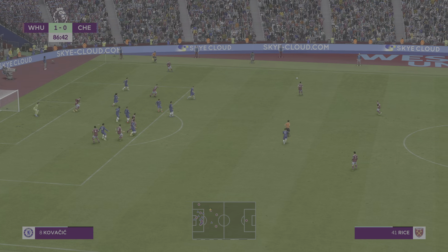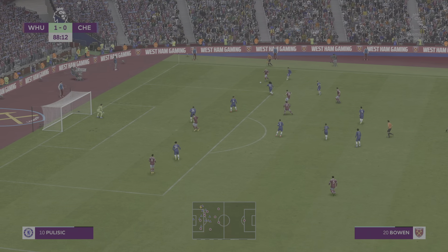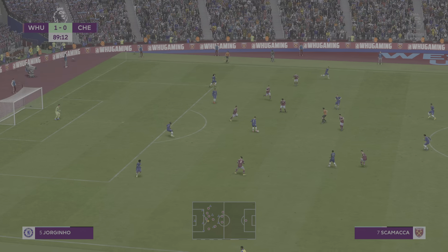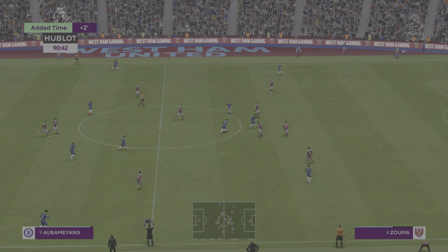And a look at the West Ham XI. The experienced Lukasz Fabianski stands between the posts. Tilo Keira plays alongside Kurt Zouma in central defence. Pablo Formals plays with Jared Bowen out wide. And rather than use a strike partnership, they've gone with just the one player in attack.